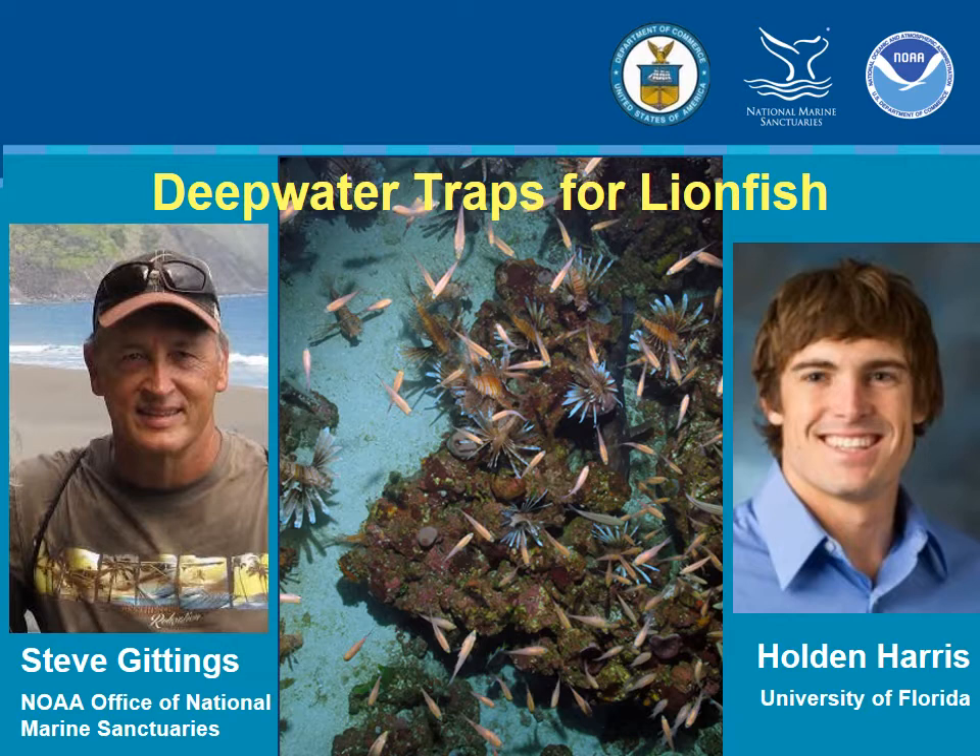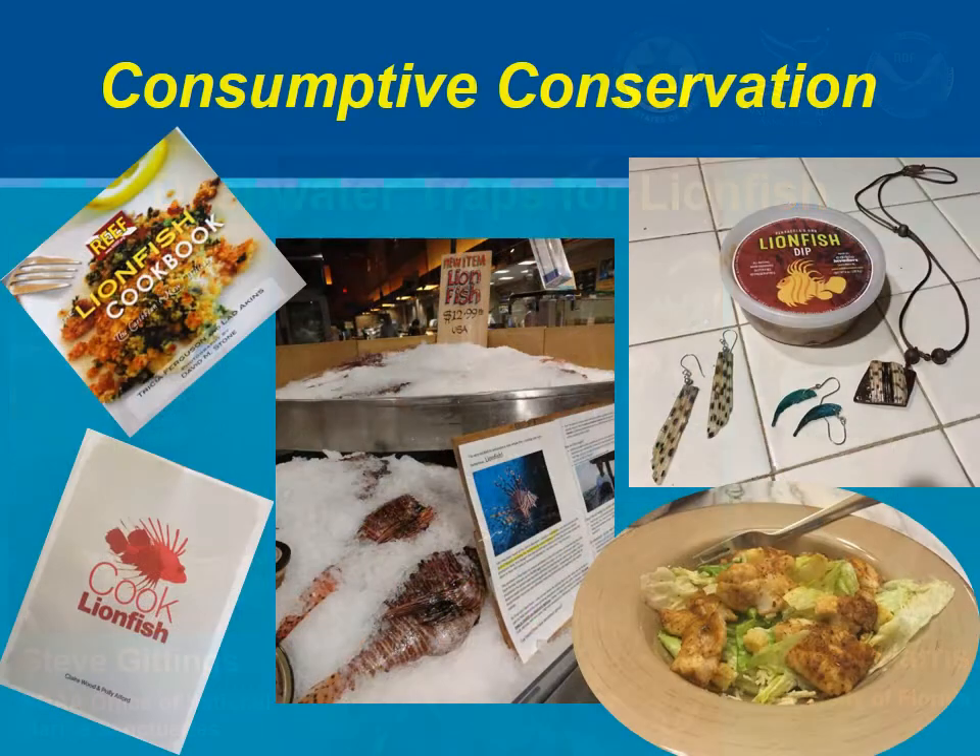We've been gradually developing lionfish traps to support a deepwater fishery for the last five or six years. I'll present a short history of the design work on the traps, then show the results of work that Holden Harris and others are doing on the latest version of the traps. Lionfish won't be eradicated from the still growing invaded range, but impacts to native ecosystems could be controlled through commercialization.